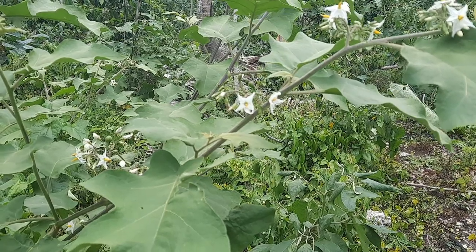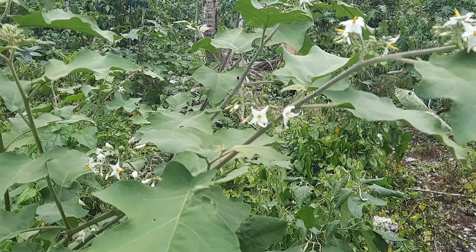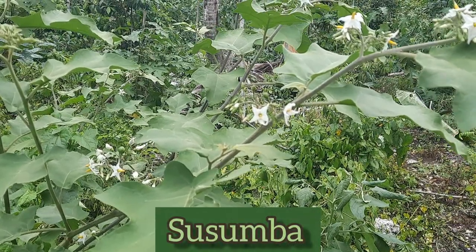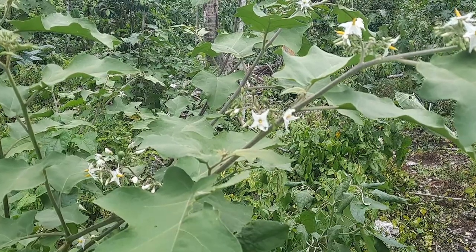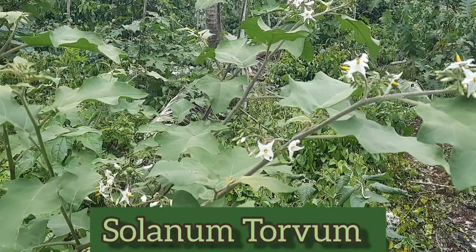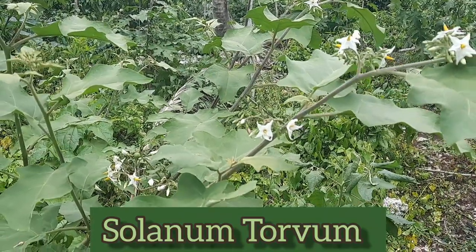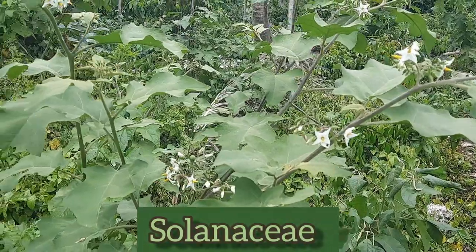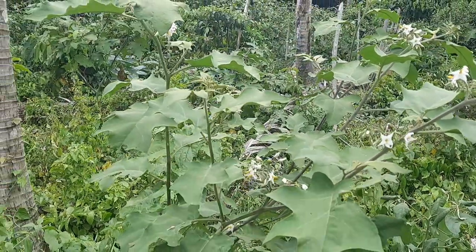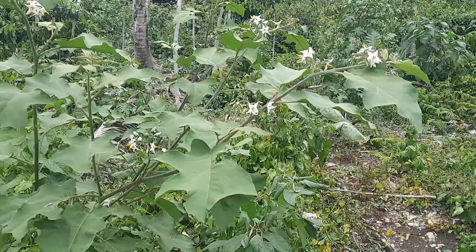Okay guys, you are now looking at a plant that Jamaicans commonly refer to as Sussumba. The scientific name for Sussumba is Solanum torvum. Now, Solanum torvum belongs to the Solanaceae plant family, otherwise known as the nightshade family, and the genus Solanum.